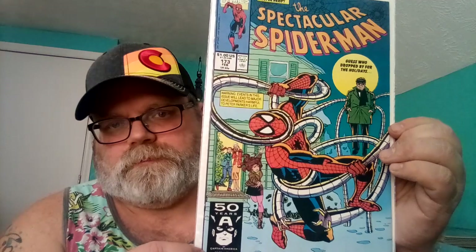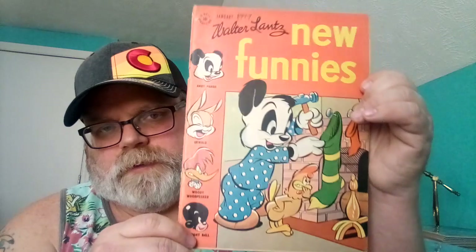Number eight is a New Funnies from 1947. Let's take it out of the bag and see — this is number 119, and you've got Andy Panda on the cover hanging stockings for Christmas.